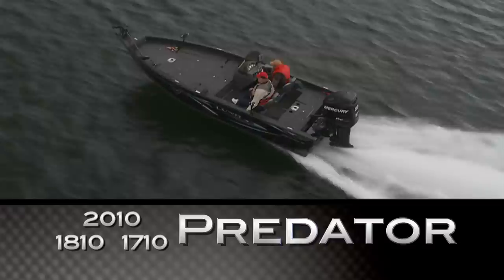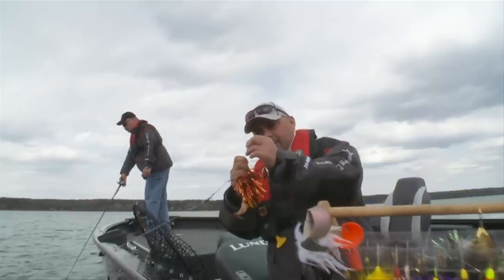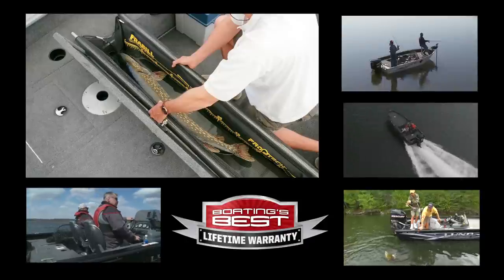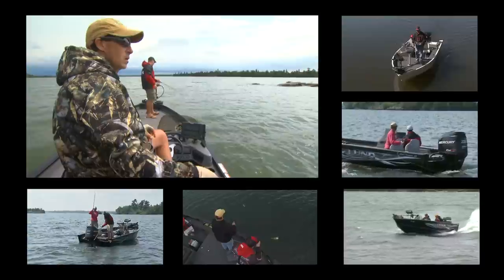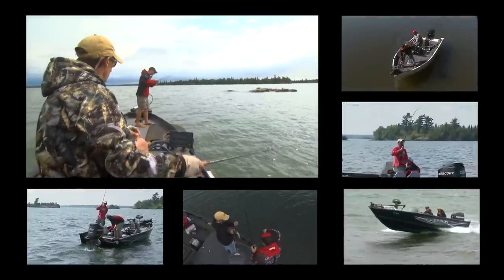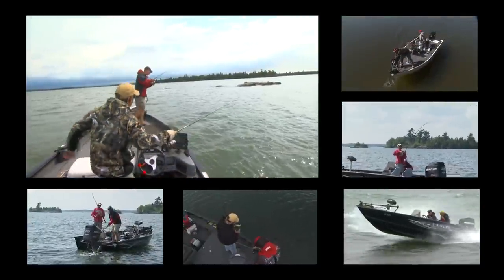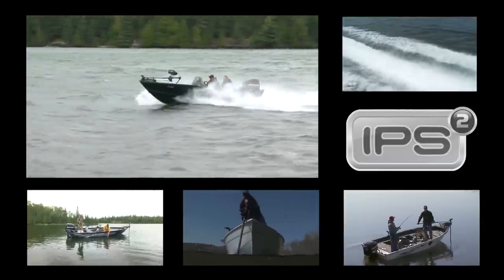Predator boasts a high, massive casting deck up front, placing you on top of the fishing action for precise casting. And the huge live well system stretches nearly gunnel to gunnel. If you fish for bass in big water conditions, Predator provides firm footing for casting in rolling waves, and then blast through them with confidence on the way to your next tournament spot.